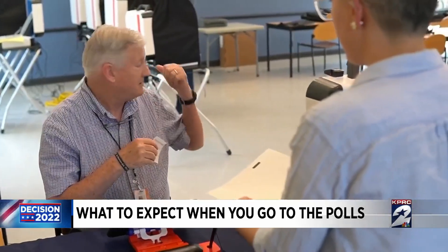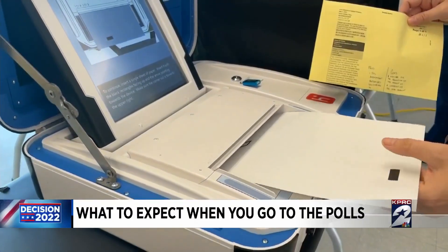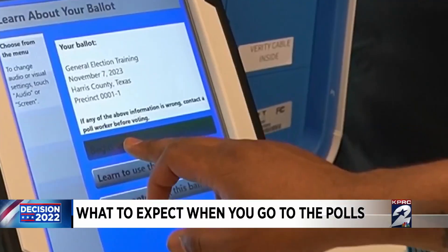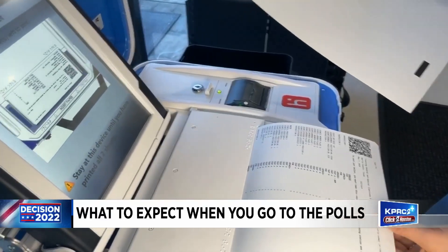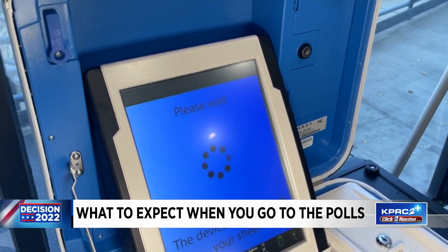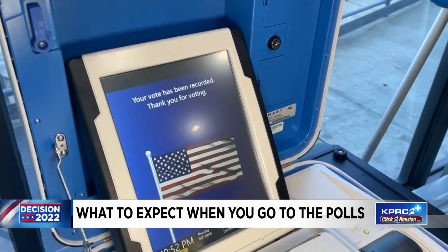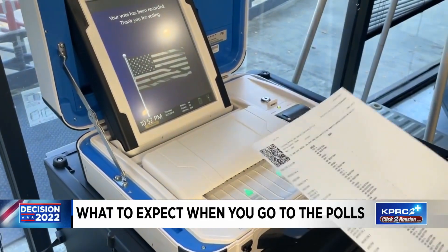Voters will receive two sheets of special ballot paper and an access code. Insert the first sheet into the machine and make your selection using the touchscreen. Next, print and review your choices. Hakeem says if you see something that doesn't match up, you have two more times to correct your ballot. Your vote is officially cast once you place the ballot into the scan.